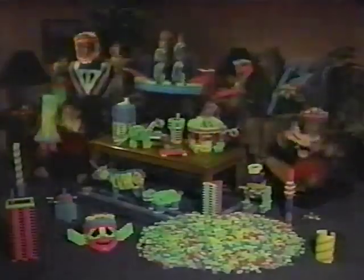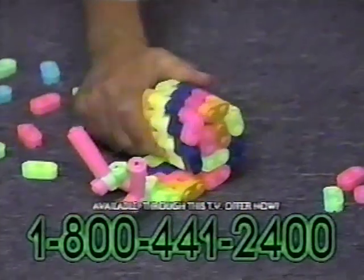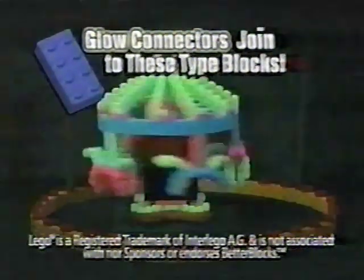Hey kids, watch this! New Better Blocks glow in the dark to give your fun times an exciting spark. Watch how they bend, curve, move, and glow in new cool colors that really show. Just snap on Better Block glow connectors like this and see your Lego blocks in a new light.